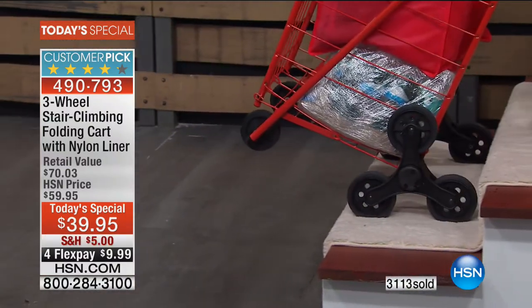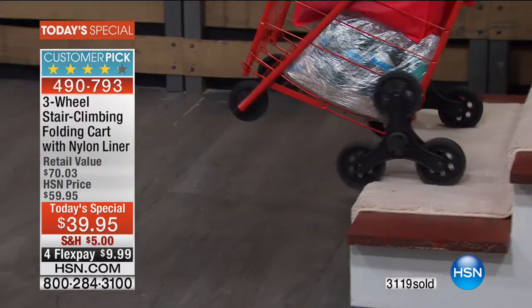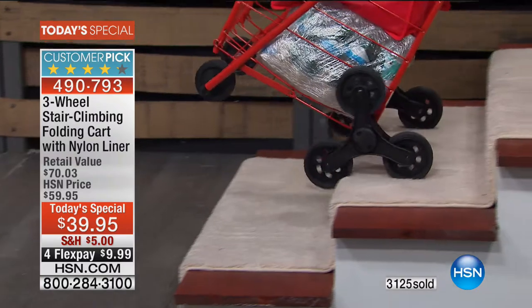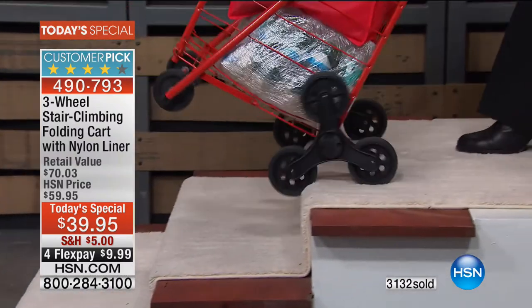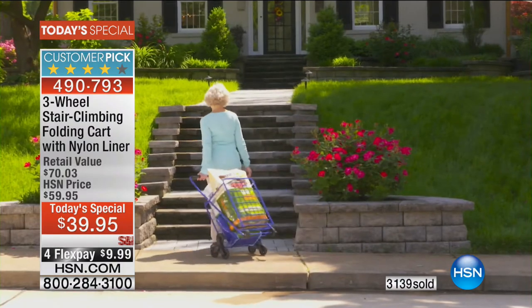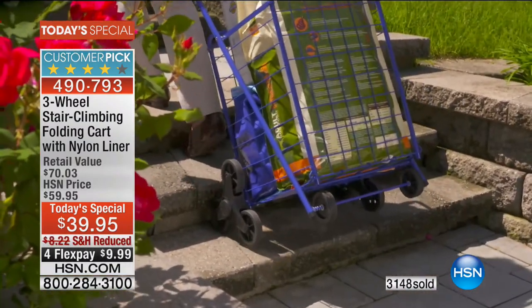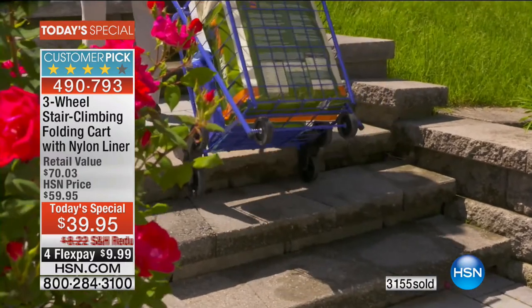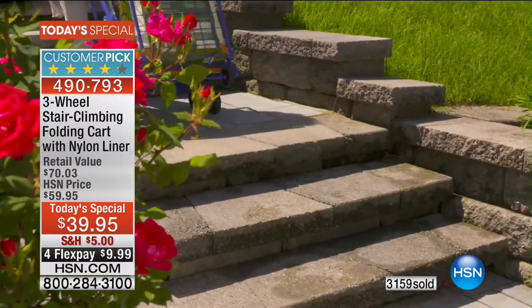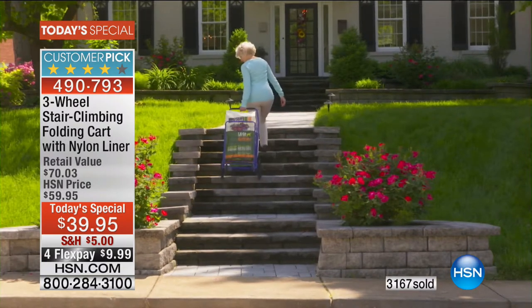But look at this three-wheel design. Notice how the moment it gets to that edge of the stairs, it starts to engage — it literally just glides up. I have 50 pounds in here. It's interesting, because we always talk about getting the groceries in and the walk-ups. But how many of you have a two-floor home, and you do the laundry downstairs and have to carry it upstairs?